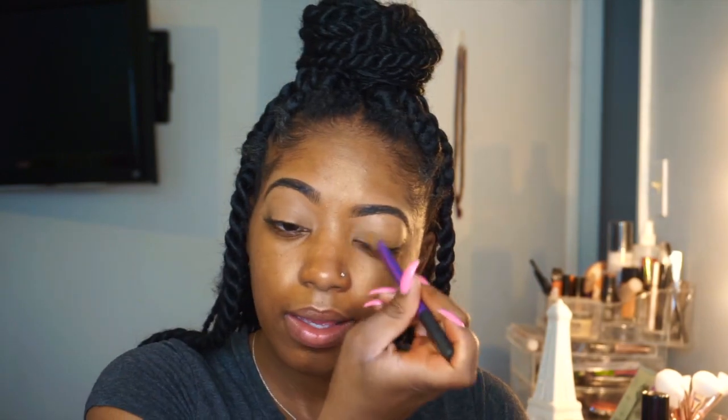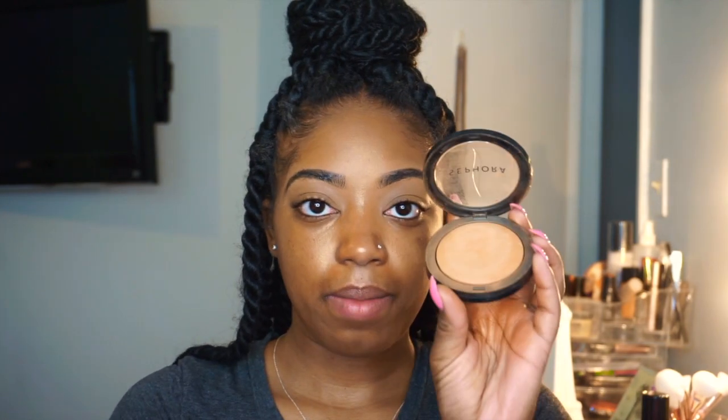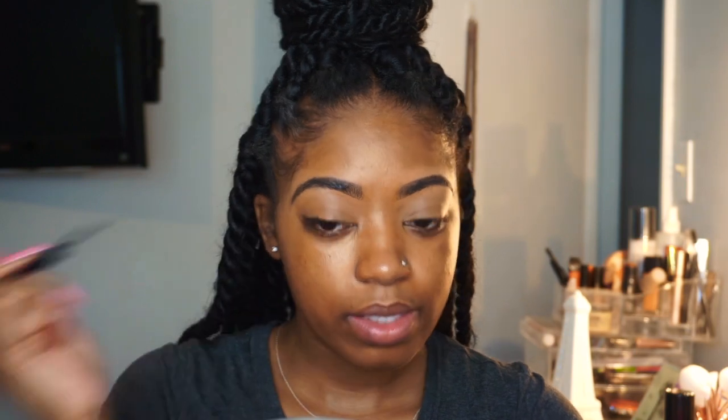I'm just going to blend that in, then set it with my Sephora micro smooth powder. Now I'm going to take my NYX matte liner and align my eye to give you girls a dramatic wing. I start off by just lining my eye regularly.